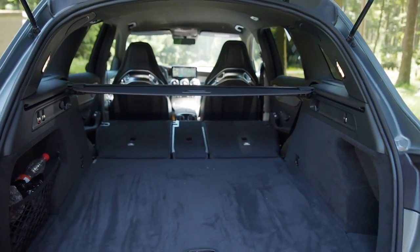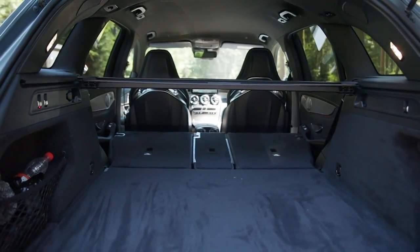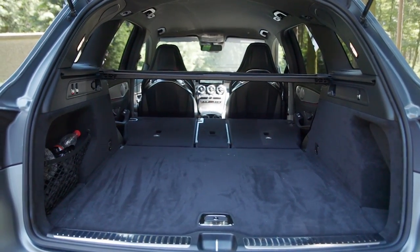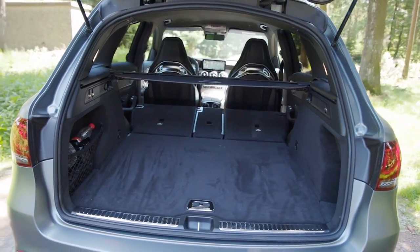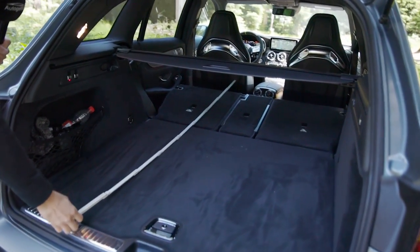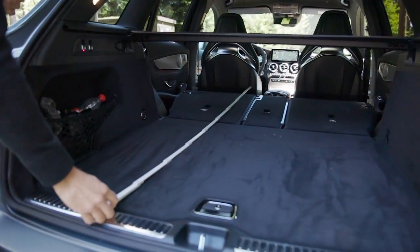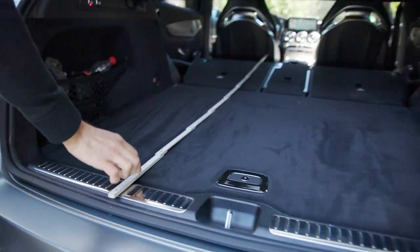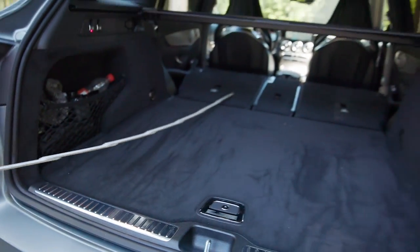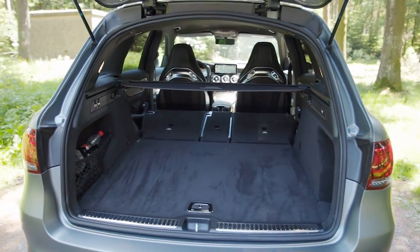And then we have the maximum setup — a very nice function that goes that easily. When we then measure the absolute length up to my driving seating position, that would be just over 1.70 meters. So, midsize SUV — not too much leg room, but very well usable trunk-wise.